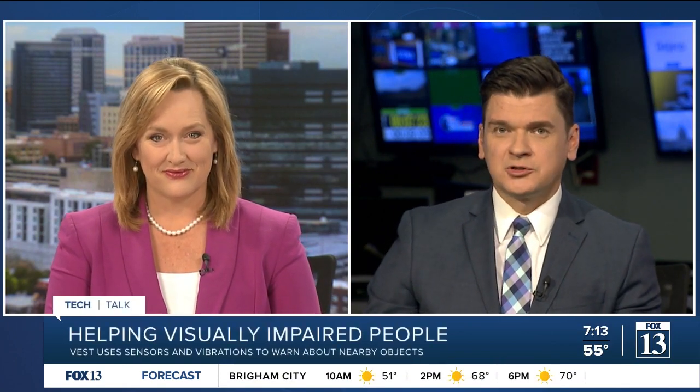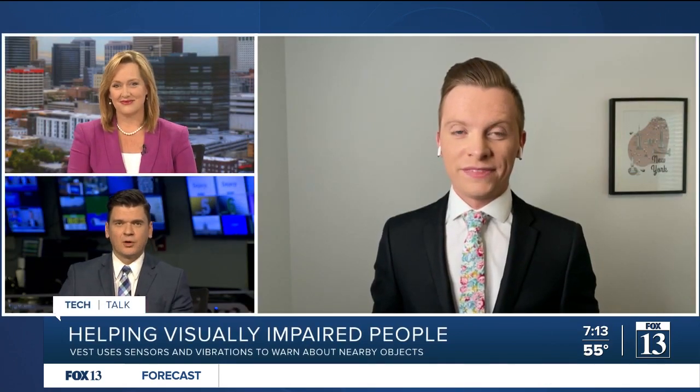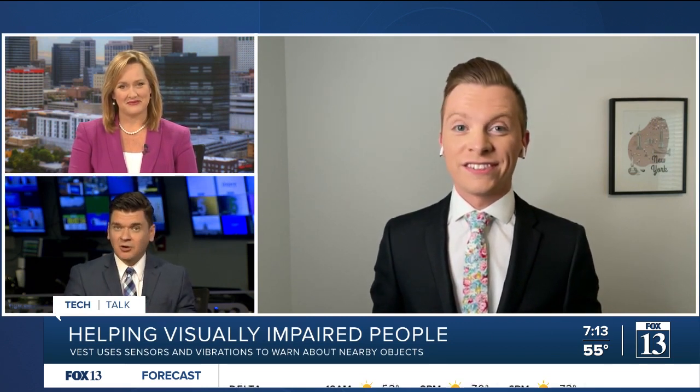A vest made by a group of teens could actually help people who are visually impaired. Fox 13 tech reporter Jordan Hogan joins us live this morning with more on how what's called the ActiVest has the potential to change lives.